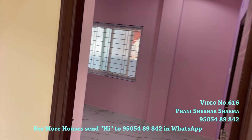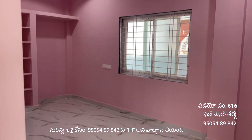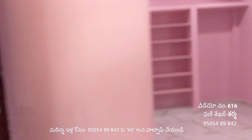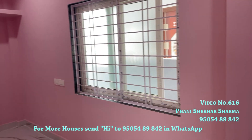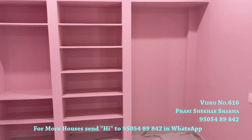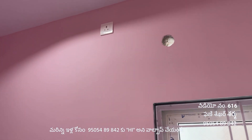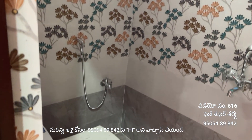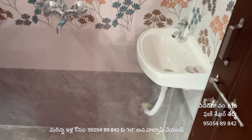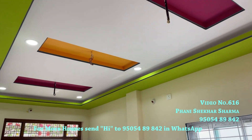This is the master bedroom. The bedrooms have AC points and attached washrooms. The master toilet has quality fittings and fixtures with geyser points and fall ceiling designs.